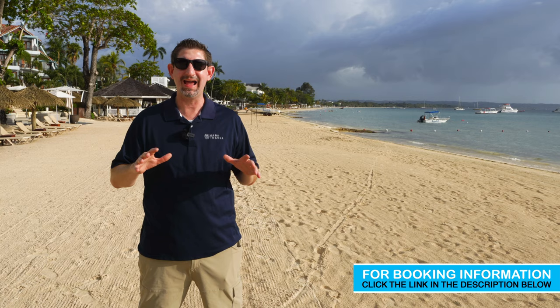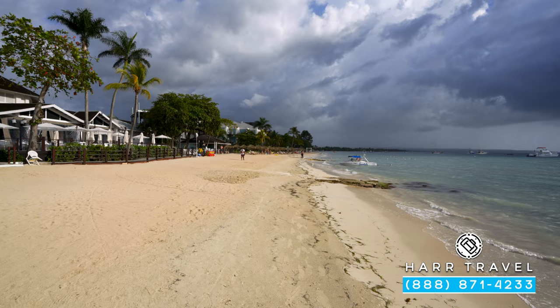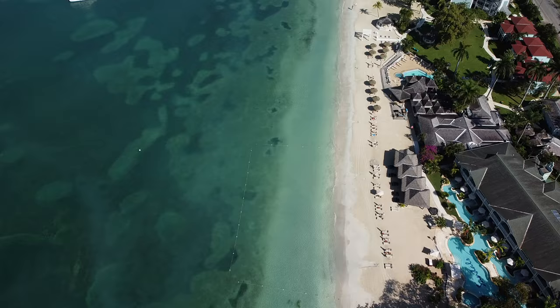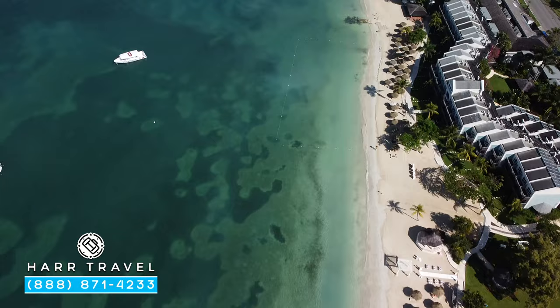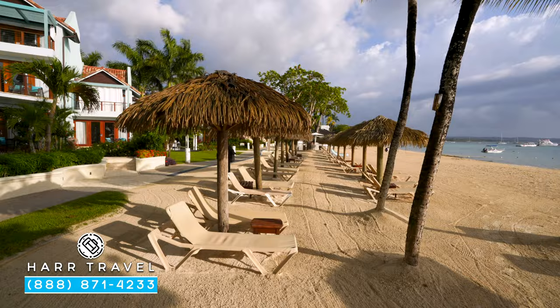We're going to start right here on the beach today because it is something special. Jamaica's Seven Mile Beach is this beautiful long stretch of white sandy beaches, with turquoise and blue water set out in front of me. For those of you who love the beach, this is a perfect option. You can walk in both directions all the way down — perfect for those long beachfront walks in the morning or the evening. And set all along the beach, you're going to have beach chairs, palapas, and umbrellas.